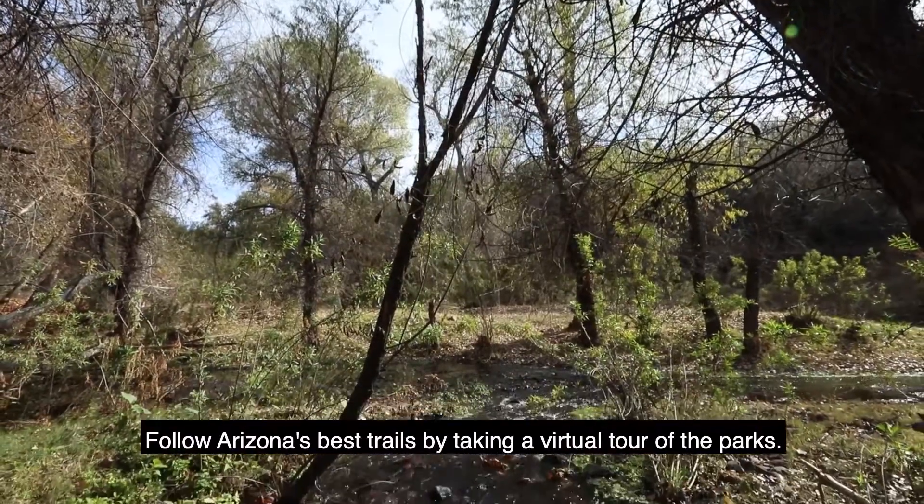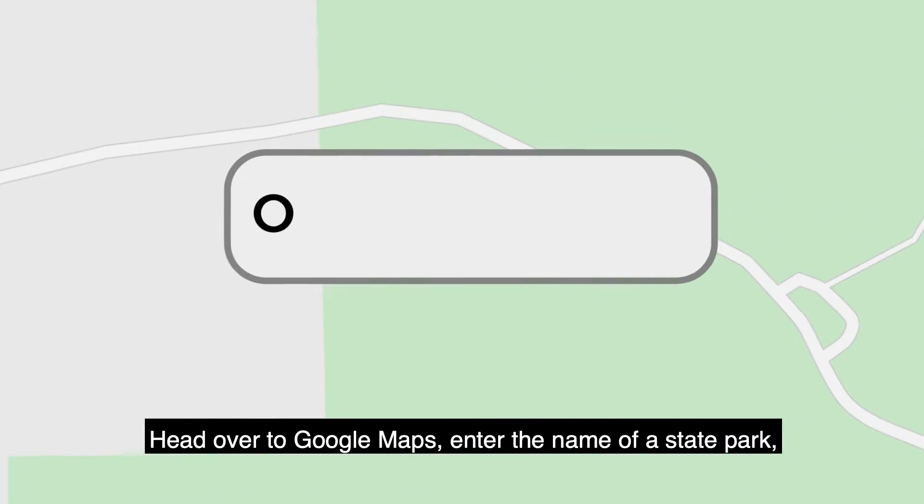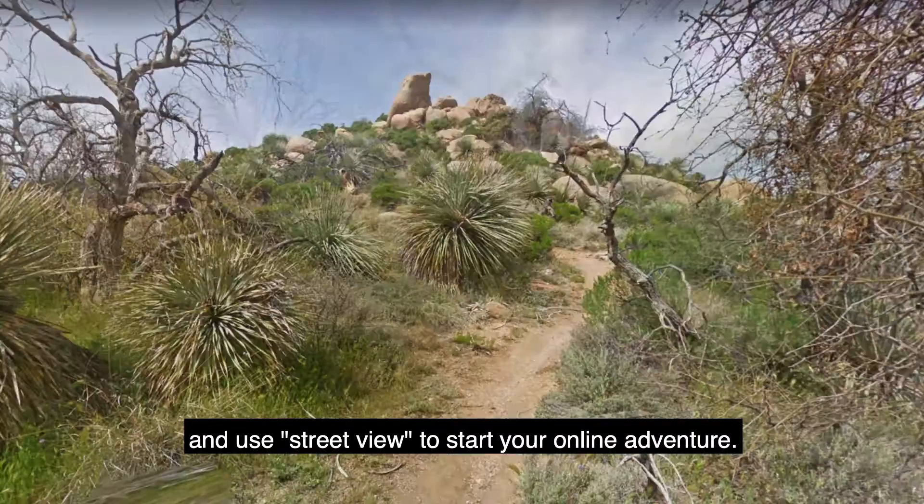Follow Arizona's best trails by taking a virtual tour of the parks. Head over to Google Maps, enter the name of a state park, and use Street View to start your online adventure.